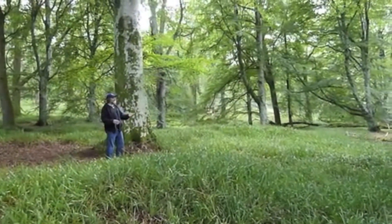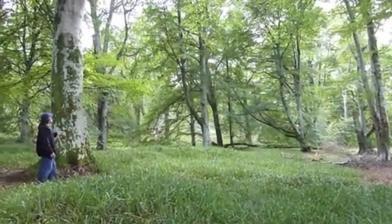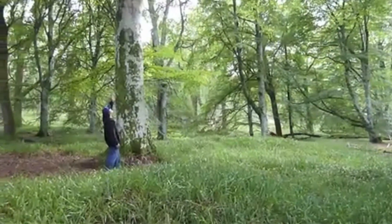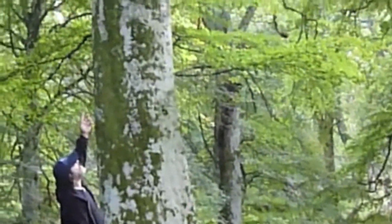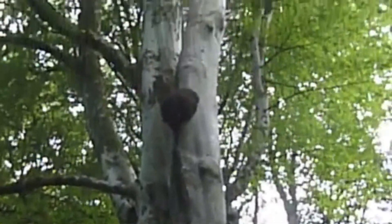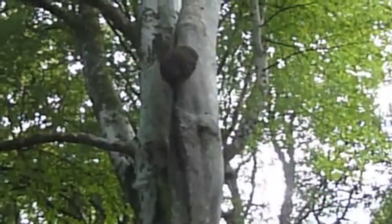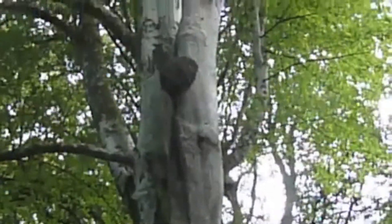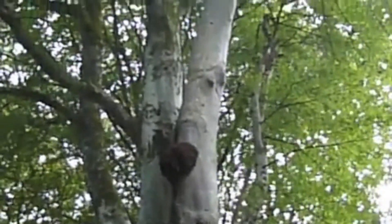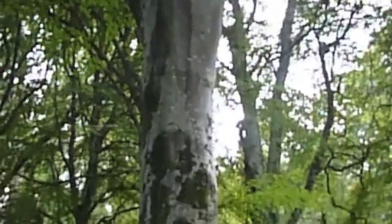We're in northern Scotland in a beautiful old growth beech forest, and this is probably the largest chaga I have personally found in the wild. It's known as Inonotus obliquus, and chaga has very strong antioxidant properties. It is a strange mushroom because actually it's a sclerotium — a sterile structure formed above ground.